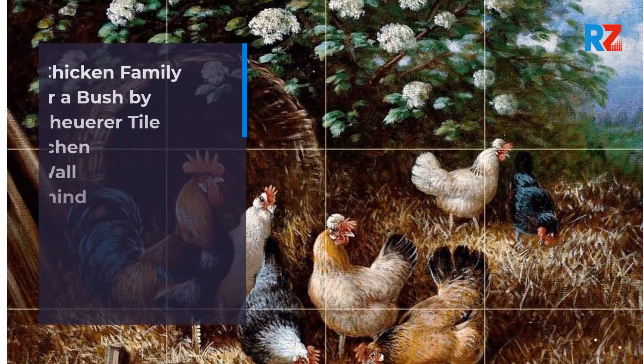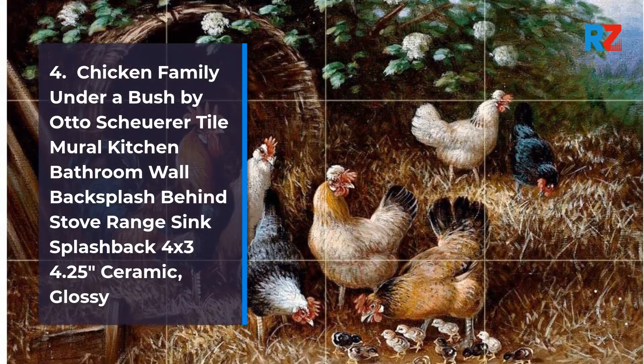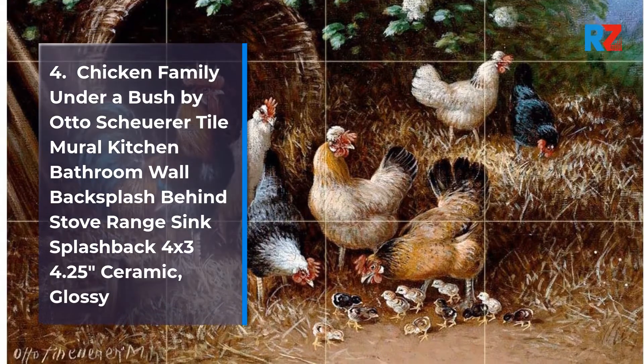4. Chicken Family Under a Bush by Otto Scheuer — A Tile Mural Kitchen Bathroom Wall Backsplash Behind Stove Range Sink Splashback, 4x3 4.25 inches Ceramic, Glossy.